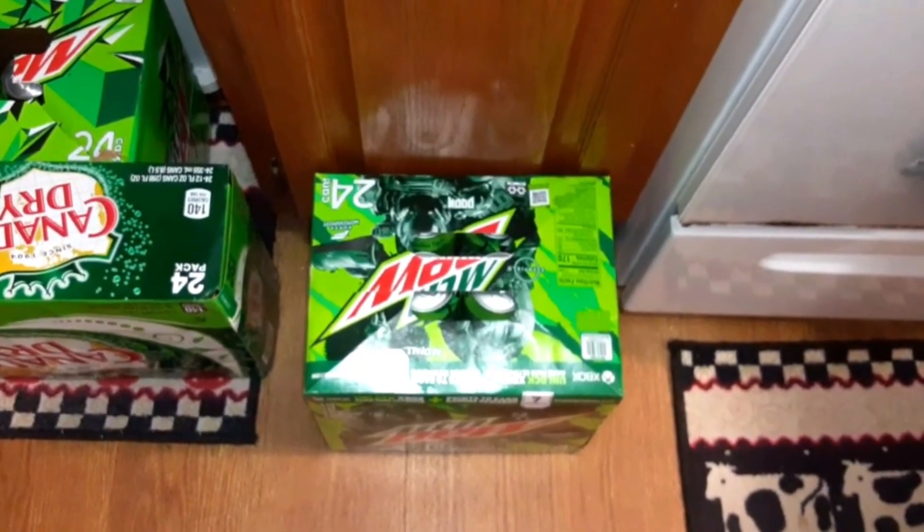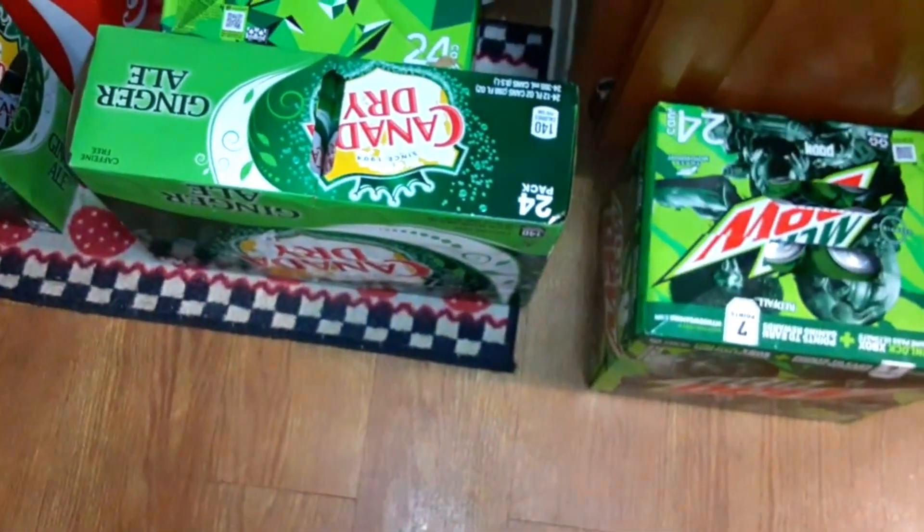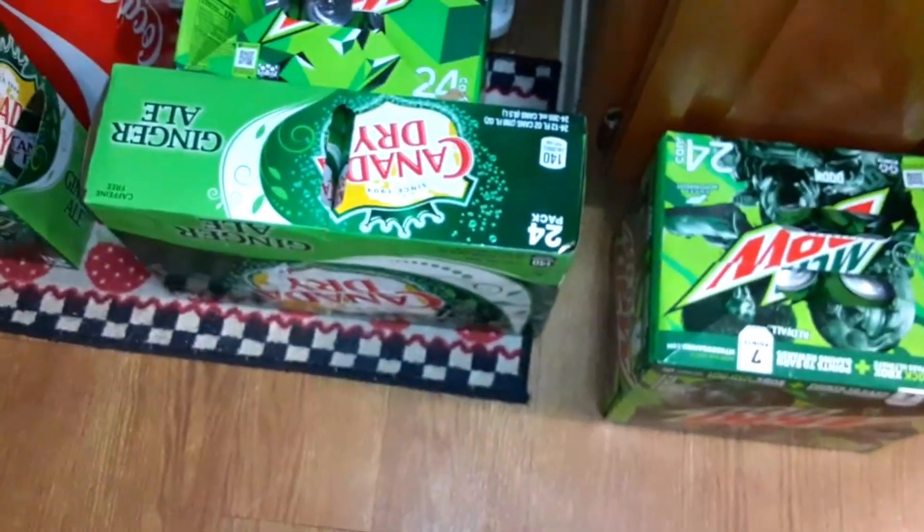I also bought a 24-pack of Mountain Dew and a 24-pack of Canada Dry ginger ale. And that's it on my Walmart haul.